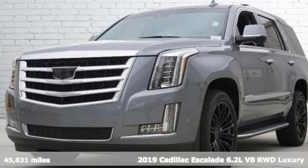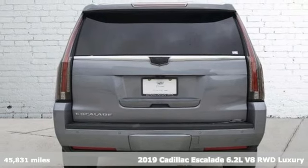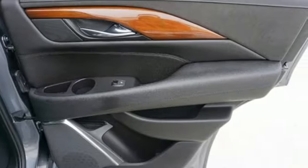It's a certified 2019 Cadillac Escalade. It stays true to its Cadillac soul, offering sophistication throughout while being everything you need an SUV to be.